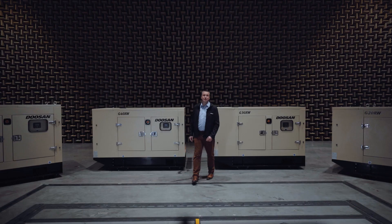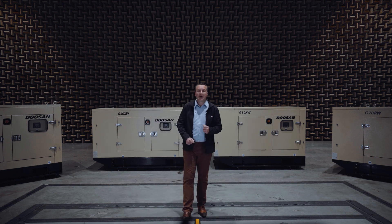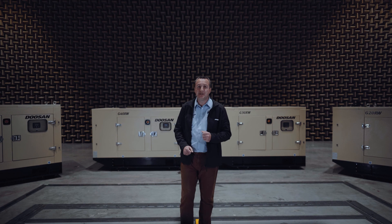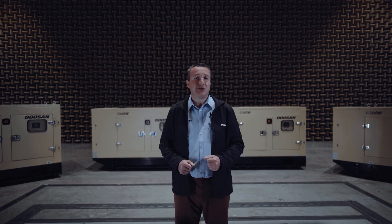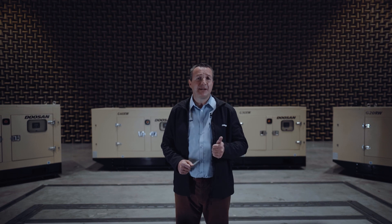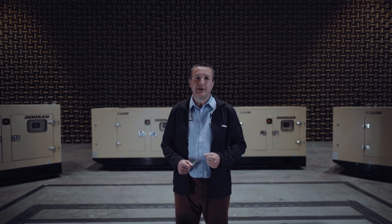If you are looking for 20 to 60 kVA generators, Doosan Portable Power is the perfect solution to your needs. Whether it's rental applications or stationary power generation, you will appreciate the compactness, the durability, and the efficiency of the latest range of generators suited for all your requirements.